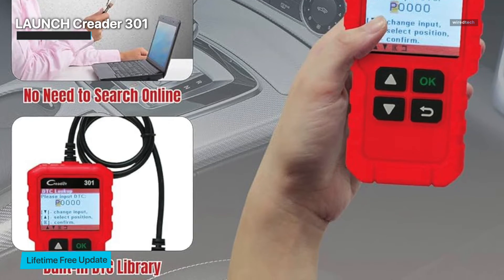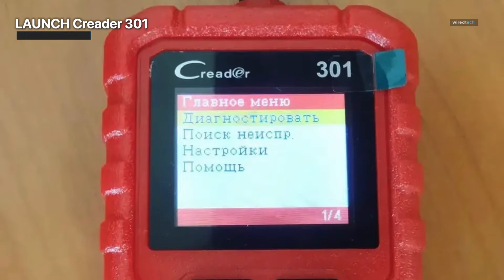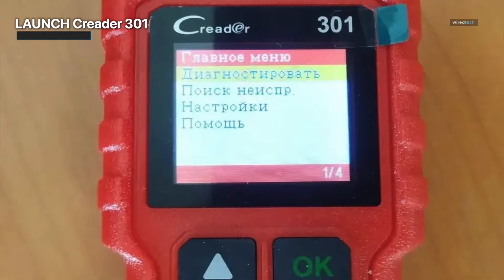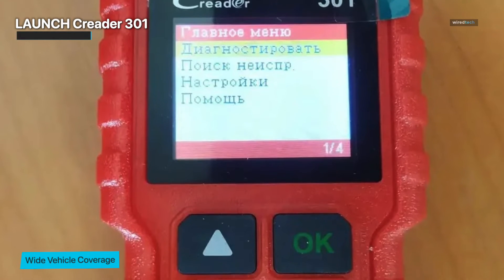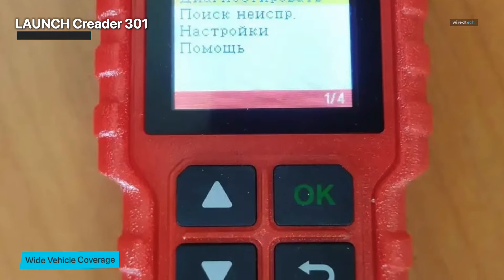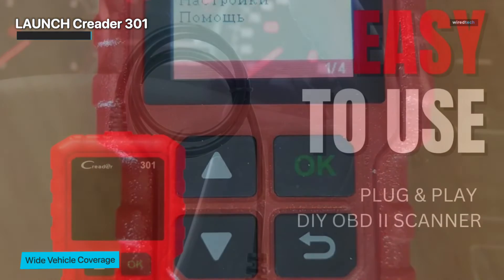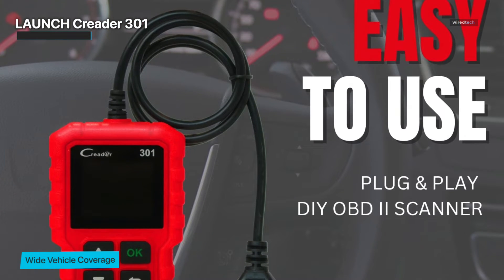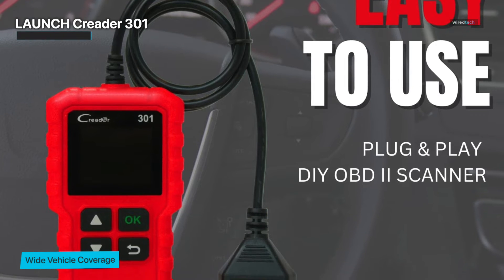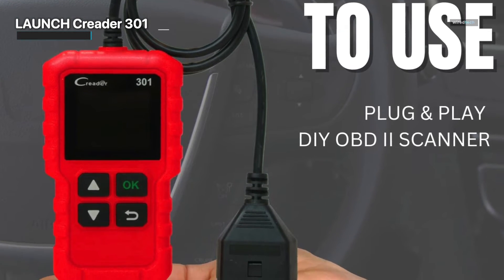Another significant feature of the LaunchCreator 301 is its emphasis on usability. It has an easy-to-use interface that makes navigating simple, especially for individuals who are new to auto diagnostics. Furthermore, with lifetime free upgrades, you can ensure that your scanner is always up to speed with the newest breakthroughs in automotive technology, providing you with trustworthy and accurate data for years to come. In the end, the LaunchCreator 301 is a strong car code reader with complete OBD2 capabilities.